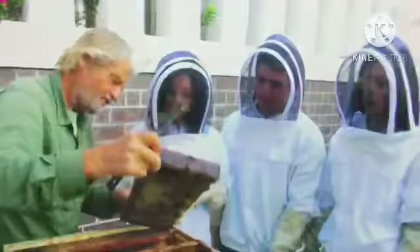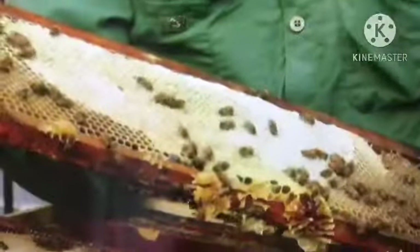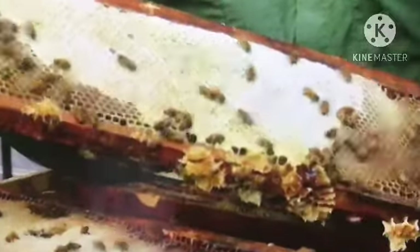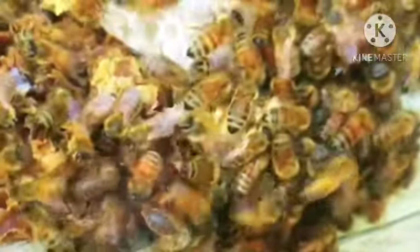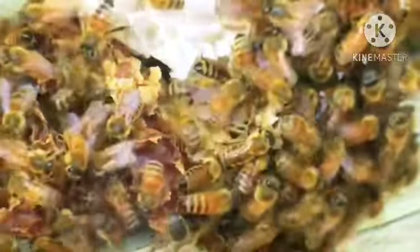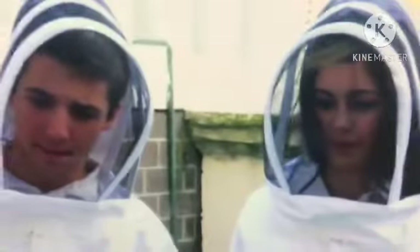The bees are all working so hard, filling each cell. Spencer explains that when they first collect it, it's actually nectar — about 85 percent water. It's important that he finds capped honey before harvesting, meaning the bees have sealed the honeycomb with wax to preserve it. If the honeycomb is uncapped, the honey would be too watery. In the midst of our honey lesson, we couldn't help but notice that Spencer was the only one not wearing a protective suit.